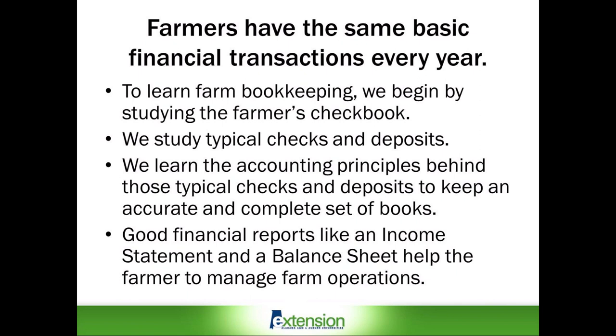The Farm Accounting 101 series is intended to help Alabama producers improve their farm financial literacy. To do this, we begin with discussing the typical checks and deposits made by farmers each year. Farmers, like any other small business, have the same basic financial transactions every year. We will be studying the accounting principles behind these typical checks and deposits to better understand how to keep accurate and complete financial records. Good financial reports like an income statement and a balance sheet help the farmer to better manage farm operations.